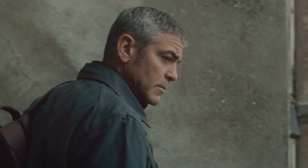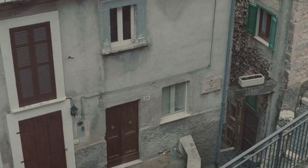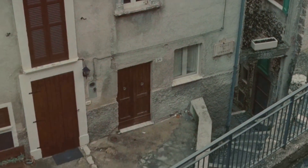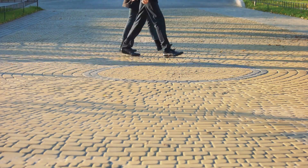Beneath the feet of millions, through the corridors of time, lie the unsung remnants of history's pathways: cobblestones. These are not mere stones but the sturdy footprints left by our ancestors, paving the way for us to tread on.